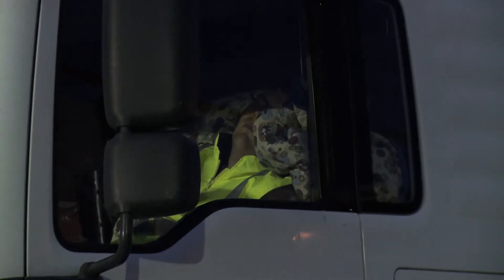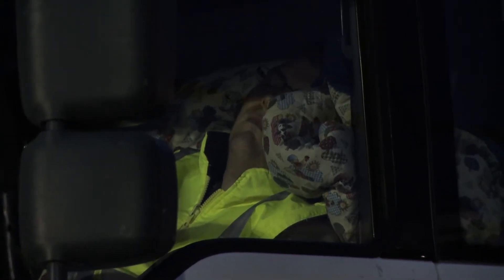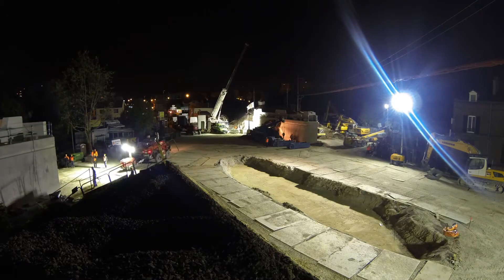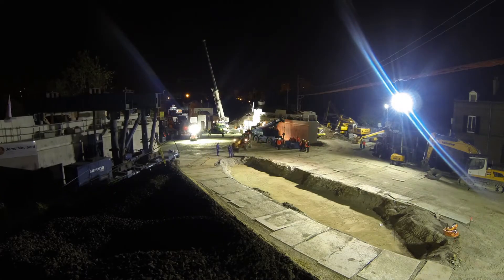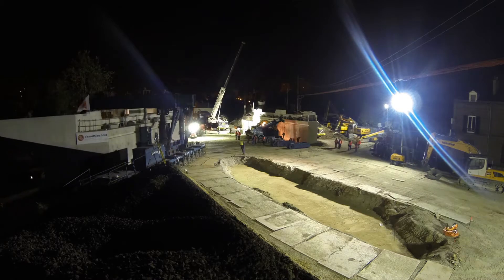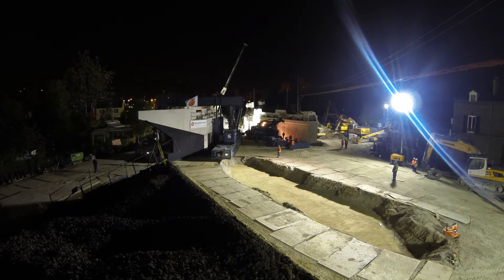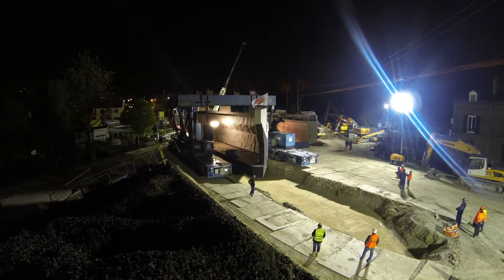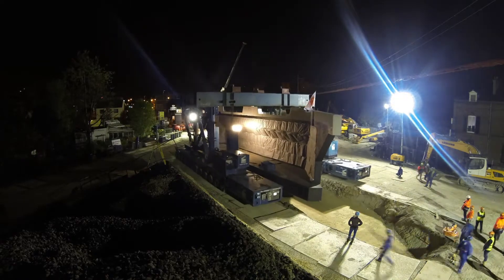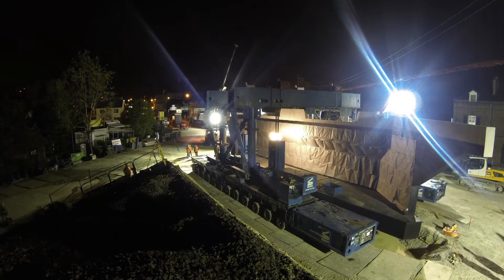That night, some sleep in their trucks without imagining that only a few meters away, a concrete monster is moving in the night. The second abutment is put in place between midnight and 2 a.m. on the night of the 9th of May. The margin of error is just millimeters.